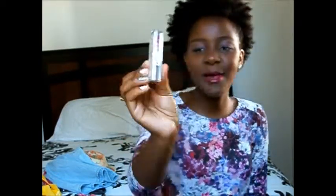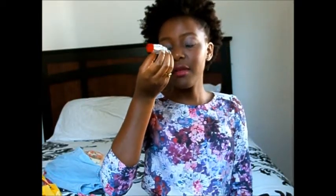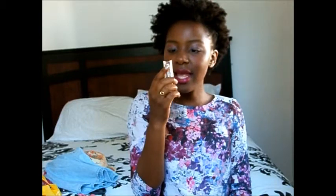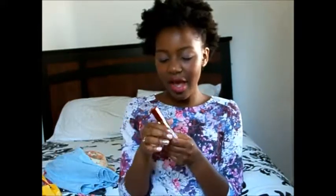The next thing I'm going to show you is actually what I have on my lips right now — it's L'Oreal in Fearless Fuchsia, shade 145. I got it from Target and it's beautiful. It's really pretty and I love it.